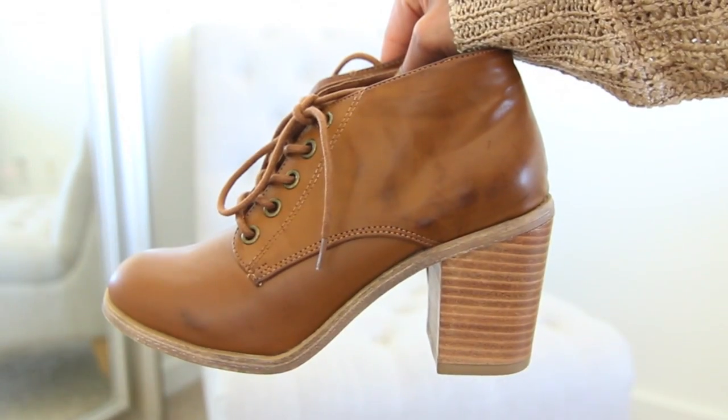The last thing from Forever 21 are these booties. I featured these in my back-to-school video but I wanted to show them again because I'm so obsessed. I've worn these a few times and they're super comfortable because of the chunky heels, and I get a lot of compliments on them — so win-win. And that is it for this video, you guys!